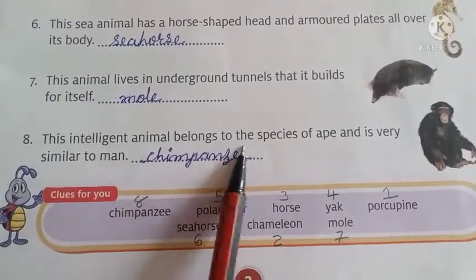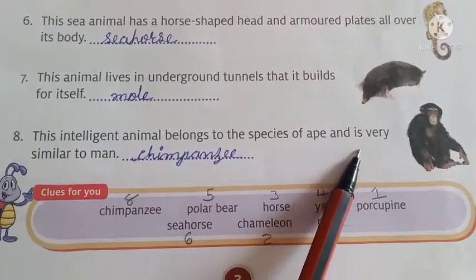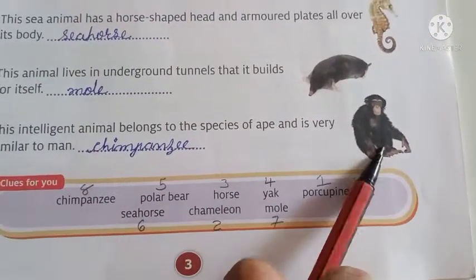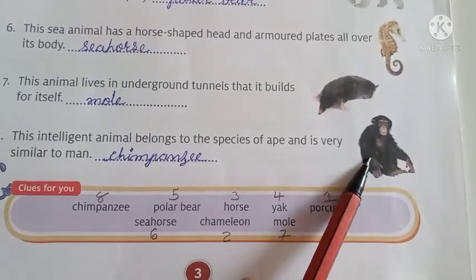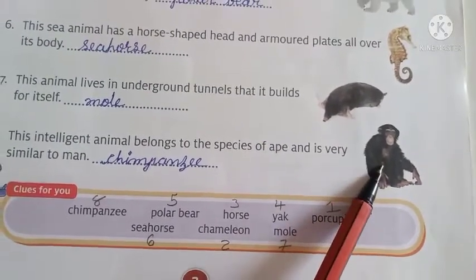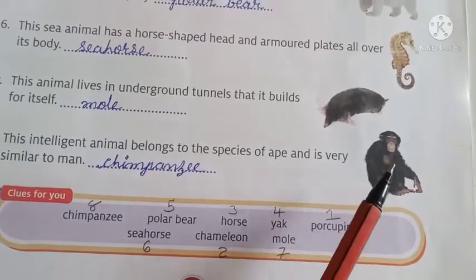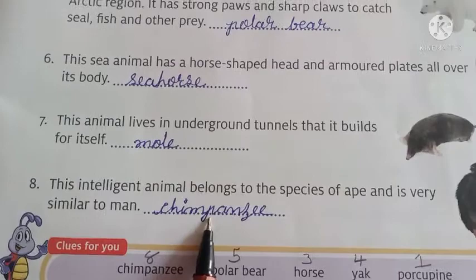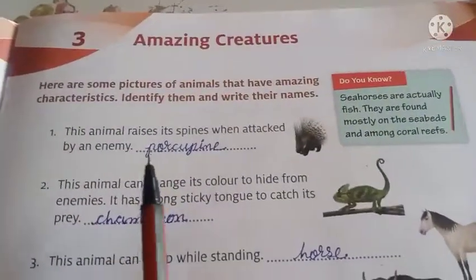Number 8. This intelligent animal belongs to the species of ape and is very similar to man. Ye man ke similar — yaani hamare jaisa hai aur bahut intelligent hai. Ape family se juda hua hai ye. Iska naam hai chimpanzee. So number 8 answer is chimpanzee. So here we have done our lesson number 3.